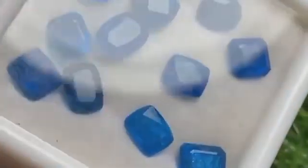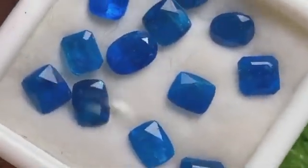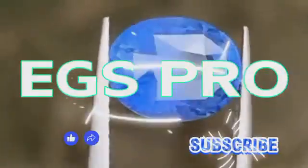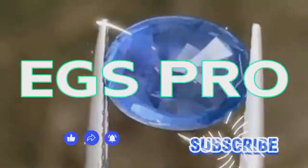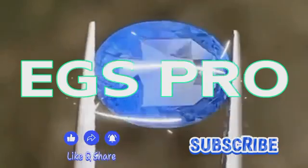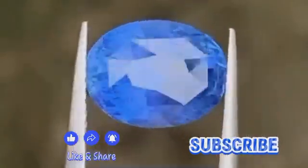And remember: gemstones don't always scream for attention — sometimes they whisper. You just have to listen. This is EGS Pro, and if this story made you want to grab your boots and a field loupe, make sure to like, share, and subscribe. More hidden wonders are coming. Stay sharp, stay curious, and keep your eyes on the river.